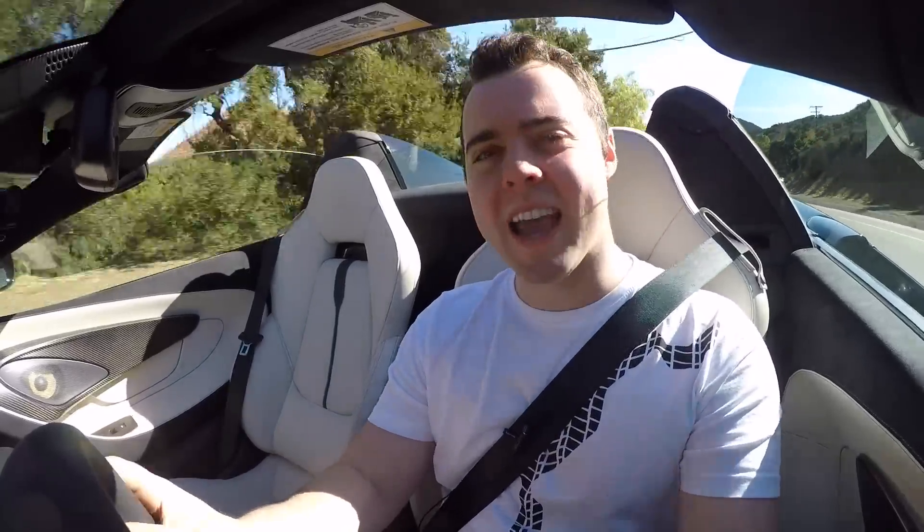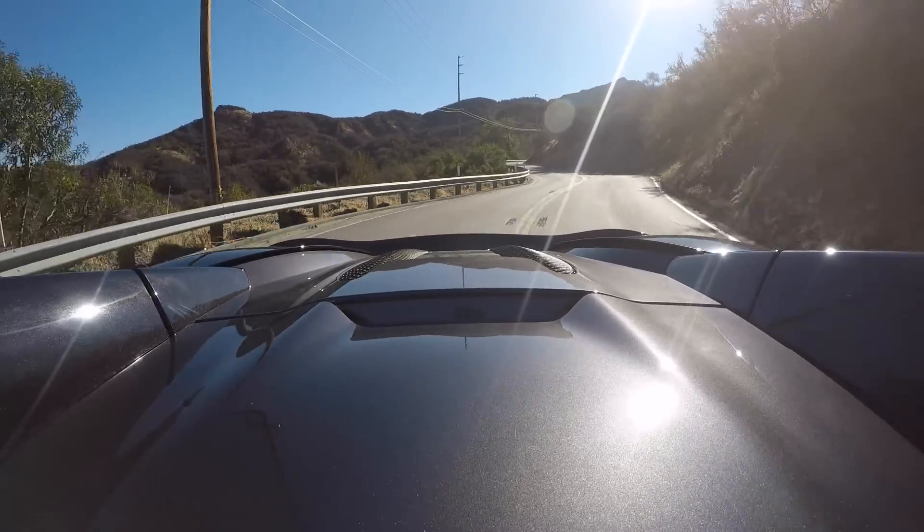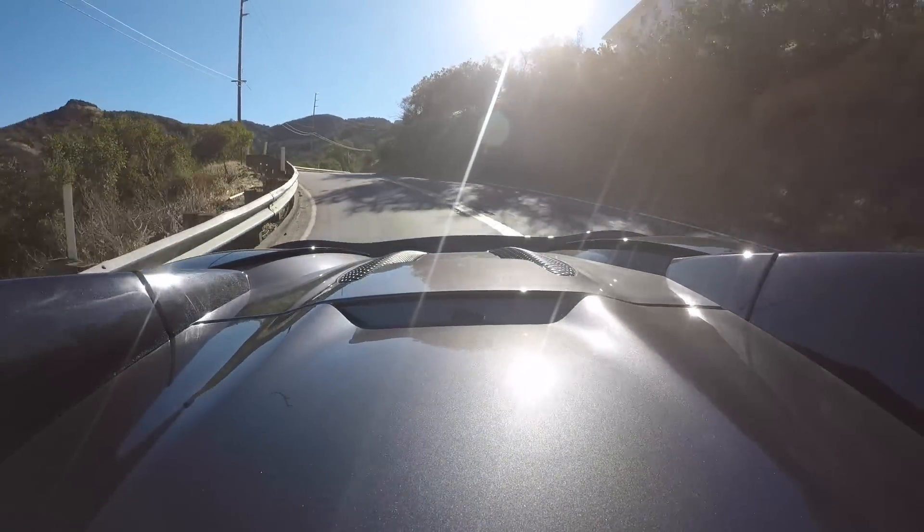You can definitely hear that V8 a lot better with the top down. It's a bit noisy in here as far as wind noise is concerned, but being able to see the sky ahead of you and hear that V8 more than makes up for any wind noise. Interestingly enough, with the top up, this car is 20% quieter than the McLaren 650s Spider was — how's that for advancements? This entire review could be a compilation of me just smiling while driving.